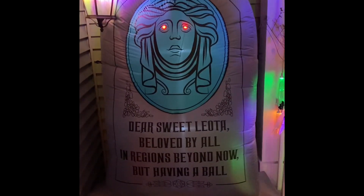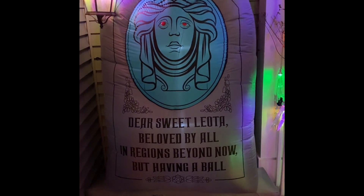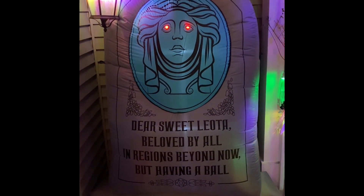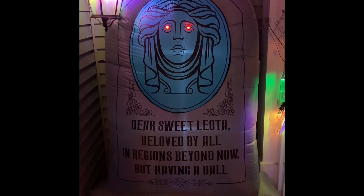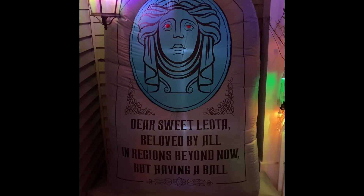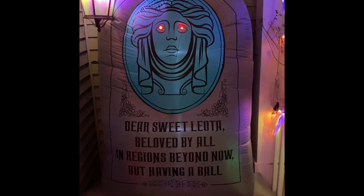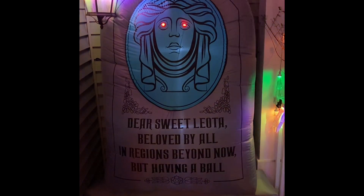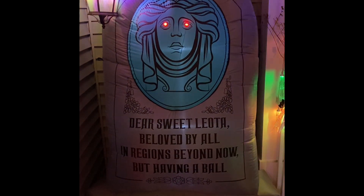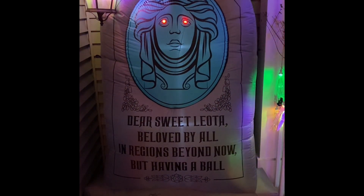The tale of a rat, call in the spirits wherever they're at. Wrap on a table, it's time to respond. Send us a message from somewhere beyond. Goblins and ghoulies from last Halloween. Awaken the spirits with your tambourine.